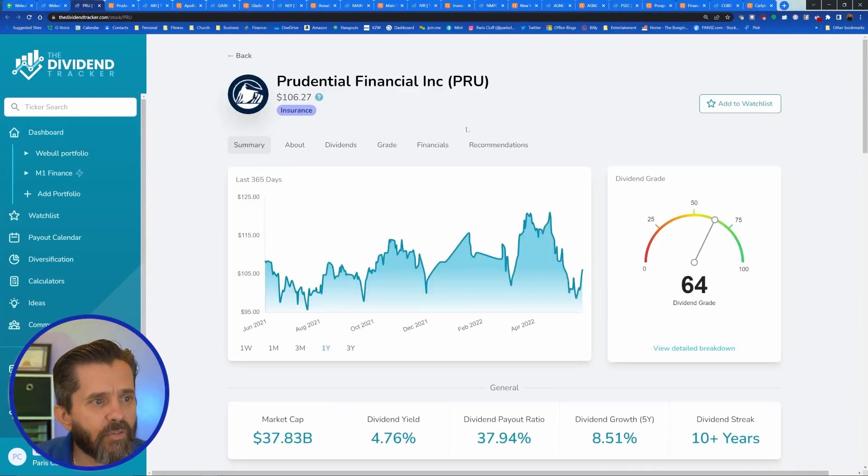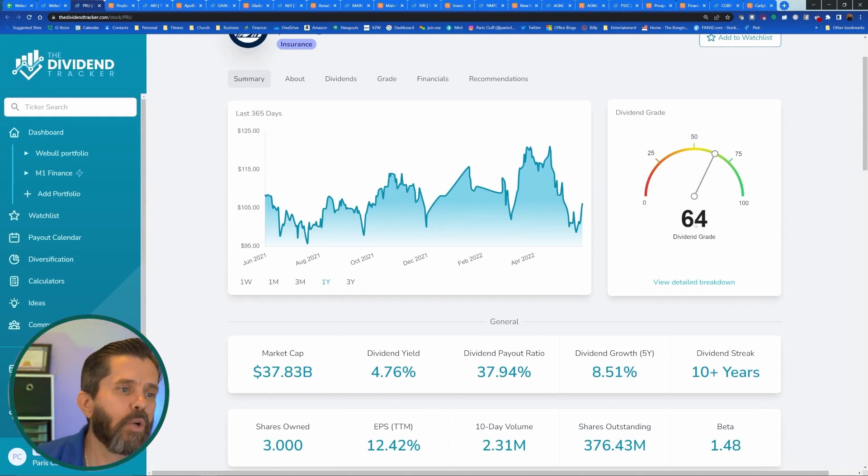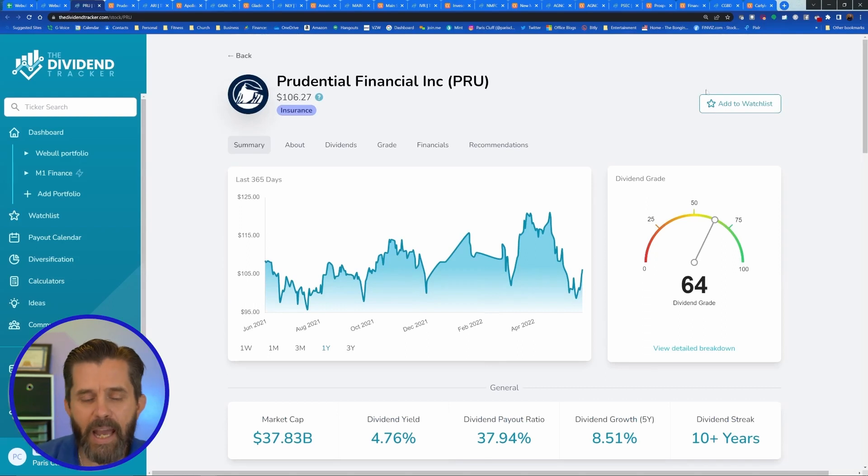So let's take a look at the first one: Prudential. Prudential is a fantastic company. They've got a great yield at 4.76%, and a 64% dividend grade out of 100, which means they're probably one of the premier top companies. My goal with my dividend shares is to build to 100 shares as fast as possible, because at 100 shares I can start doing covered calls, which give me premium to fund more of my other positions.